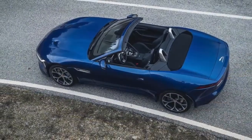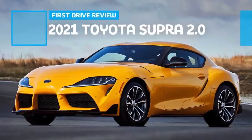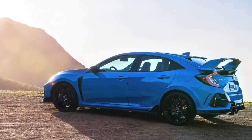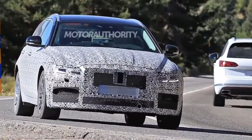2021 Jaguar F-Type R Coupe base price: $104,225. Engine: 5.0-liter supercharged DOHC 32-valve V8 producing 575 HP and 516 lb-ft of torque. Thanks for watching today and goodbye.